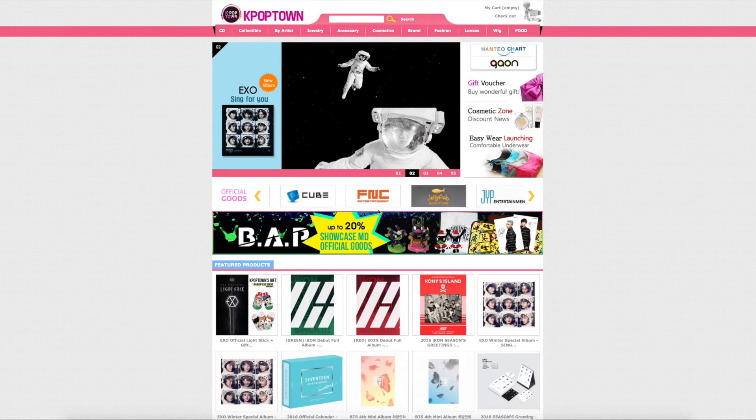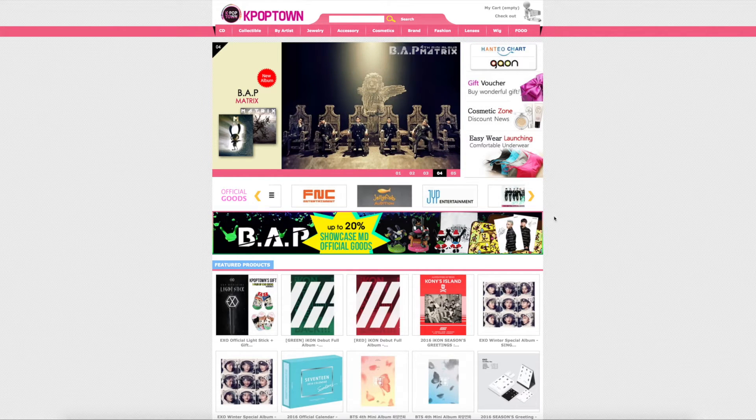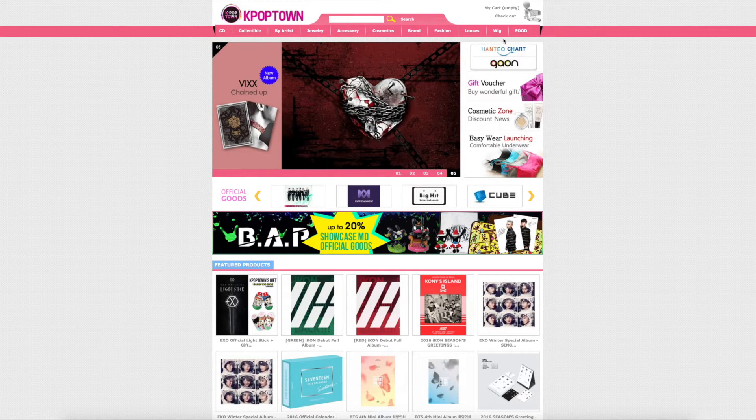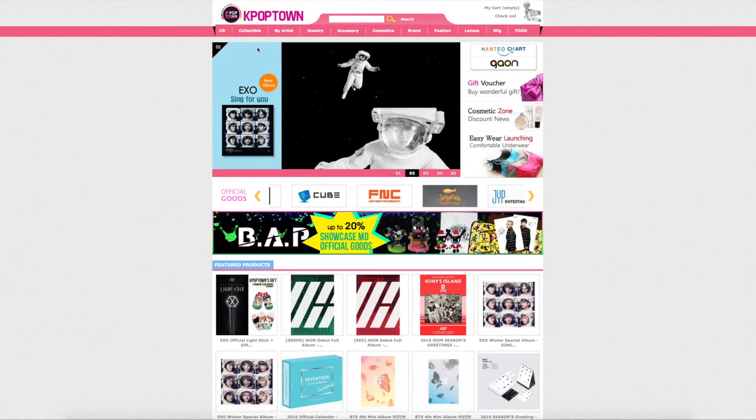Hey guys, I just wanted to do a review of K-Pop Town. This is K-Pop Town's homepage and you can see your options of everything you can buy on this site. You can only buy Korean stuff, so they won't carry any Japanese albums or artists.